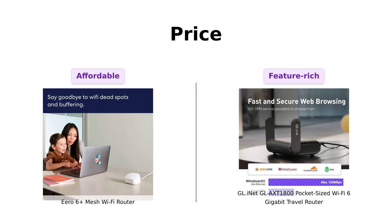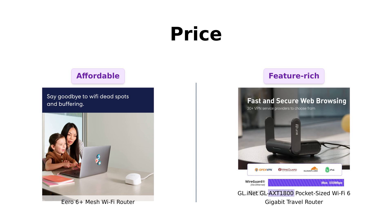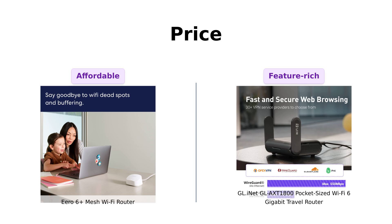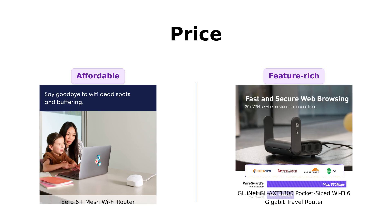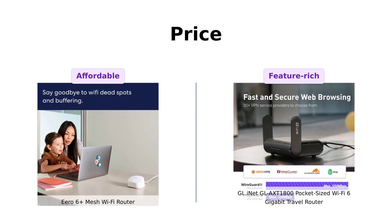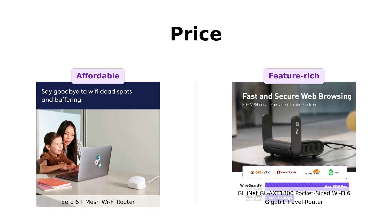The GL-INET GL-AXT-1800 is priced slightly higher at $149. Users rave about its powerful performance and advanced features like VPN support and ad blocking, making it ideal for tech-savvy travelers. So while the Eero 6 Plus offers great value, the GL-INET promises a bit more for your dollar, especially if you're willing to spend just a little extra.